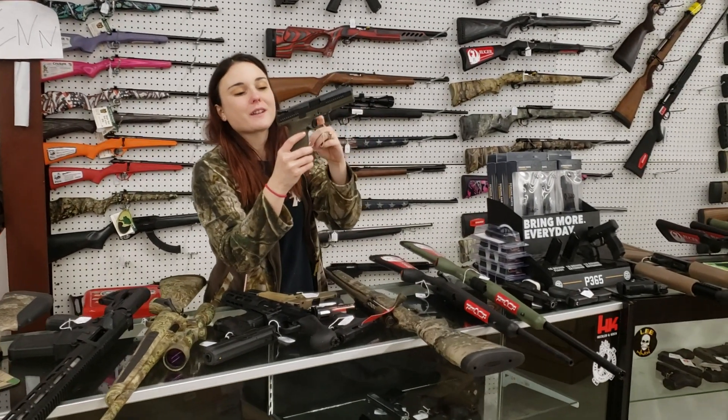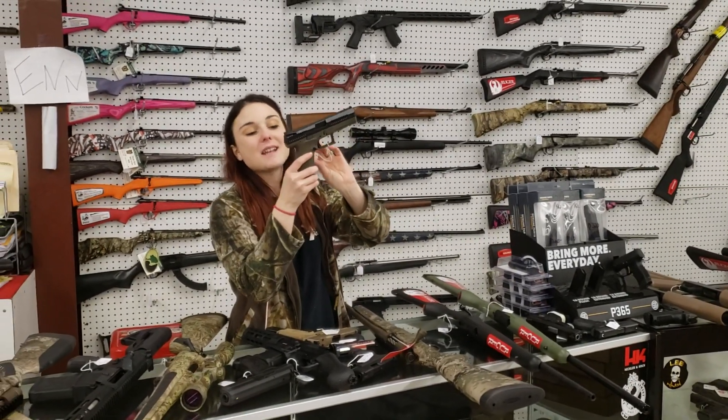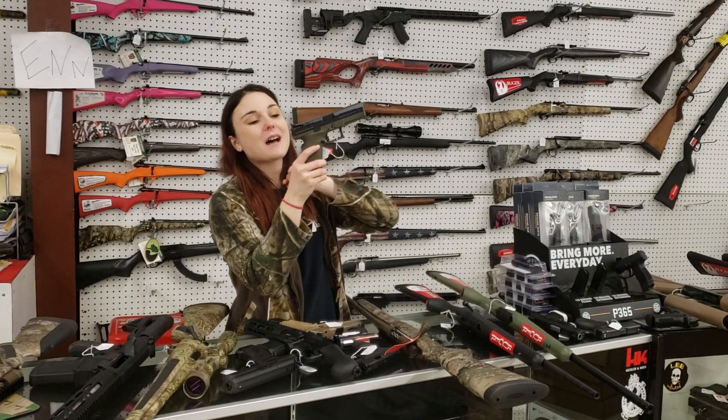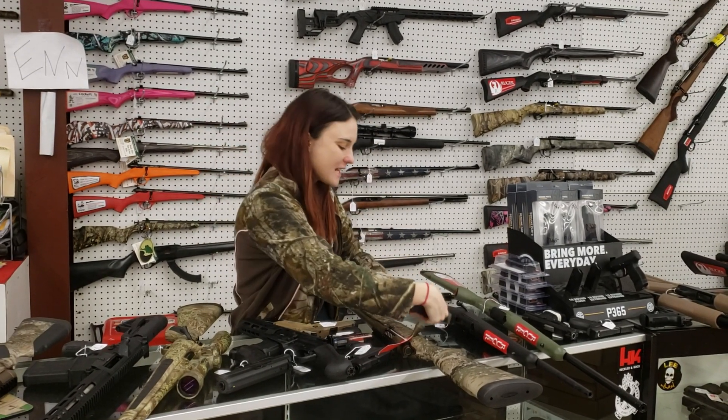Something a little bit different, y'all — CZ P10F in the OD green, 9mm. She does have night sights. Y'all come in and put your hands on the Glock killer. She's 484 plus tax.